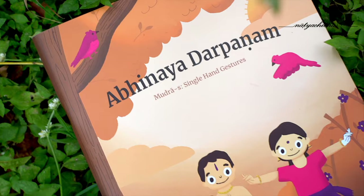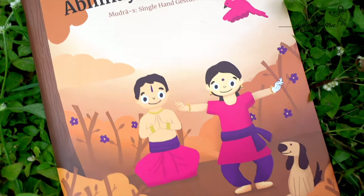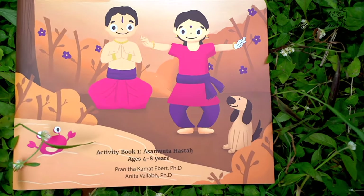Abhinaya Darpanam is a book featuring single hand gestures. As we know, single hand gestures include Asamyukta hastas like Pataka and Tripataka. What they have done is something beautiful to engage young minds. We all know classical dance is a medium to tell stories, and how do we tell stories? By using our facial expressions, our body, and hand gestures.